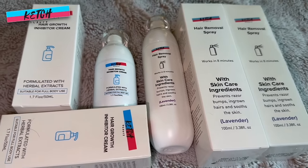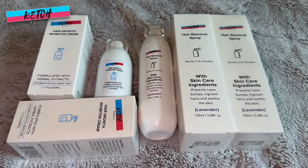Kesh Beauty now offers even more amazing products to enhance your hair removal routine. Make sure you check out their hair removal spray and their growth inhibitor creams. The spray is gentle and effective, and the growth inhibitor cream does its job.